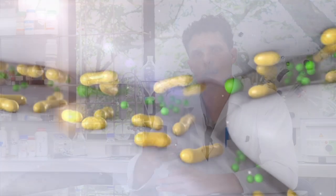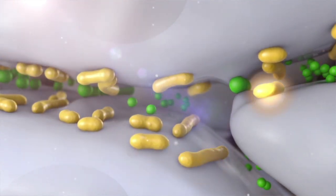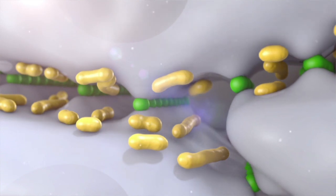Another major function of probiotics in skin care is to improve barrier function. It has been shown repeatedly that probiotics can communicate to skin cells to get them to improve both the quality and quantity of tight junctions between those cells.